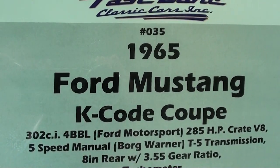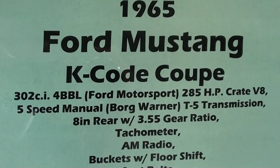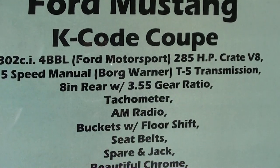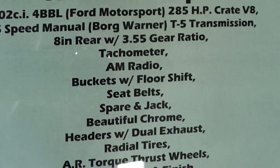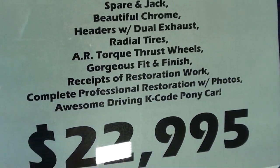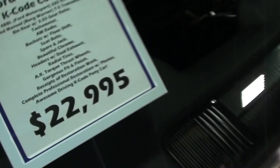So that's a '65 K code coupe, and this one does have the T5 5-speed in it as well and 3.55 gears, so it should move out pretty well. You can pause and check all that out. Anyway, I just thought you'd find that interesting — thanks for watching and commenting, and I'll see you later!